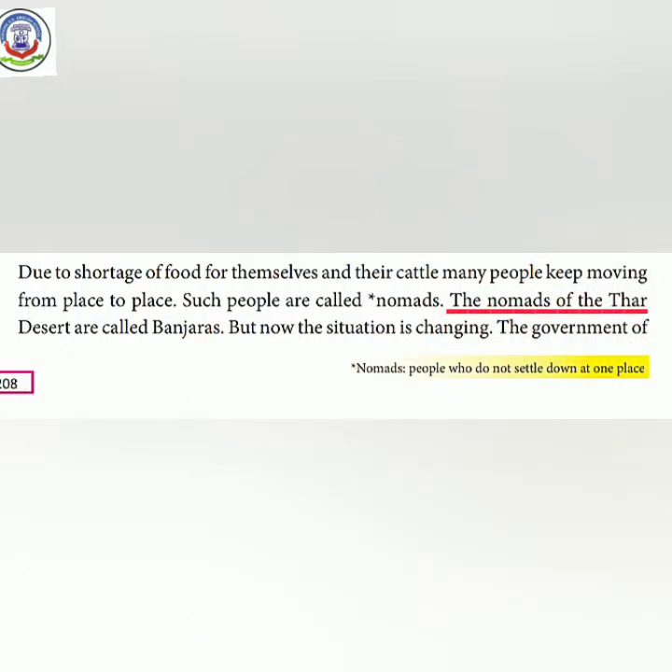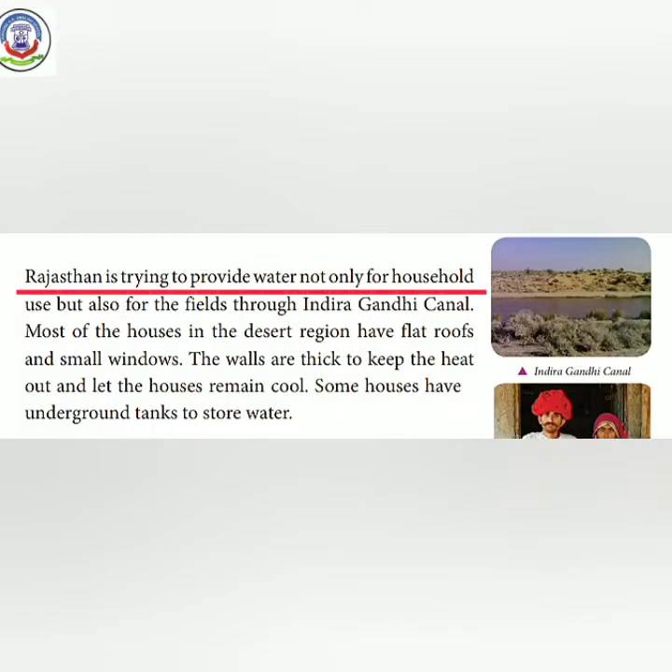The nomads of the Thar Desert are called Banjaras. But now the situation is changing. The government of Rajasthan is trying to provide water, not only for household use, but also for the fields through the Indira Gandhi Canal.